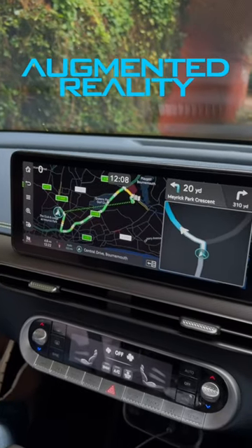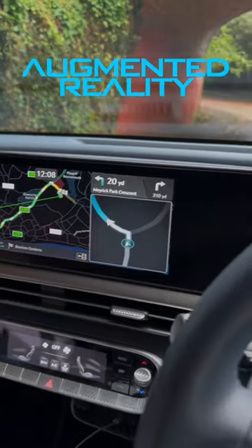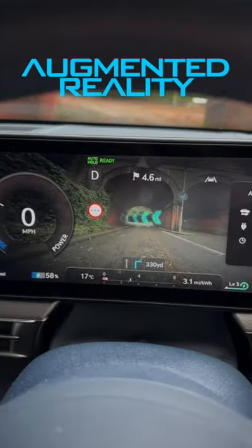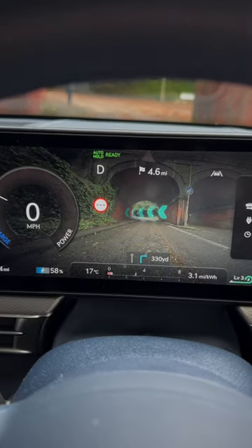We all know how good Apple CarPlay is, but when you use the native system in the GV60 you get access to a really cool augmented reality mode, which flashes up arrows and things to show you where you need to go at junctions.